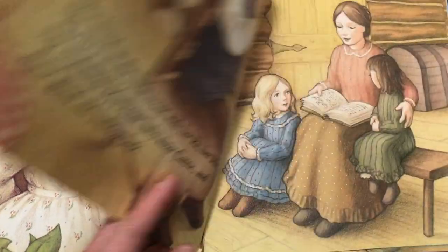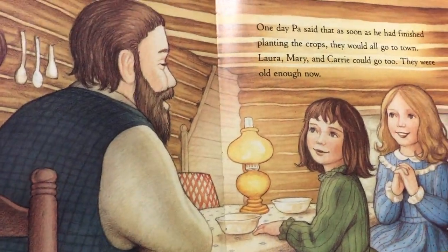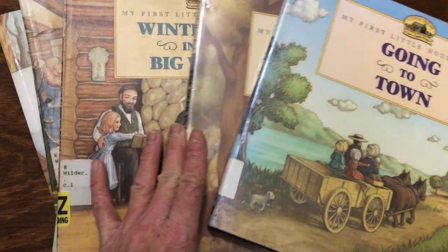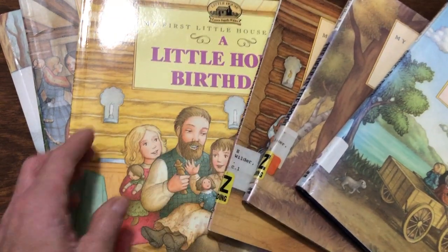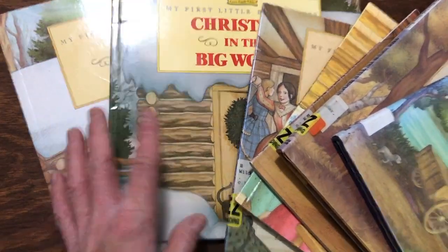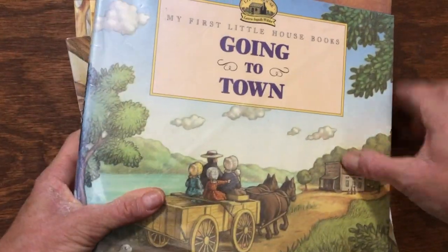Starting with these books — I have a nine-year-old, an almost seven-year-old, and a four-year-old, and these were wonderful for all three. These are My First Little House Books. I love that the illustrations are taken right from the chapter books. Even my nine-year-old really enjoyed looking at the illustrations and visualizing the characters. I got some from the library so I didn't have to purchase all of them. We read about one a day or a few a week alongside the chapter books during read-aloud time.